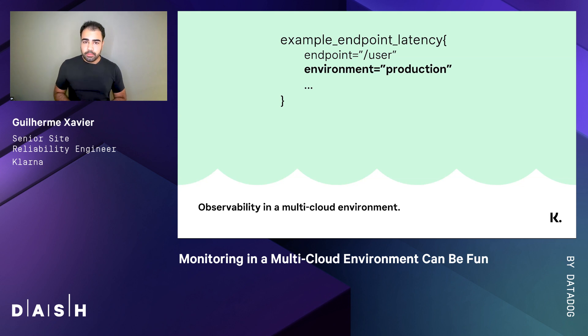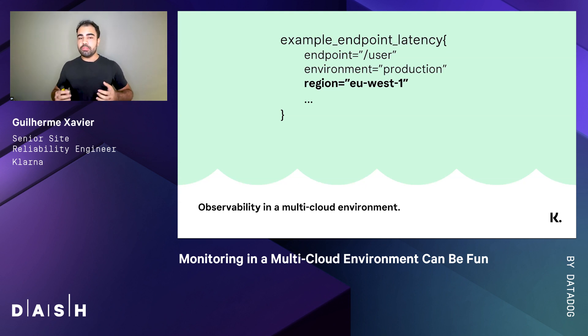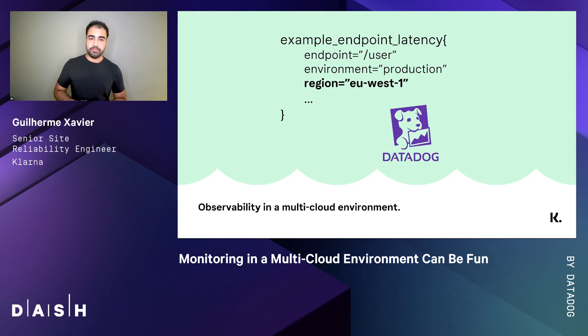But wait, it's just the beginning. We also found it crucial to divide this data into different regions, especially when we need to understand how the geolocation of our clients changes the big picture. Good news: Datadog gives this and many other tags automatically. You just need to configure the cloud provider integration and voilà, you've got it.